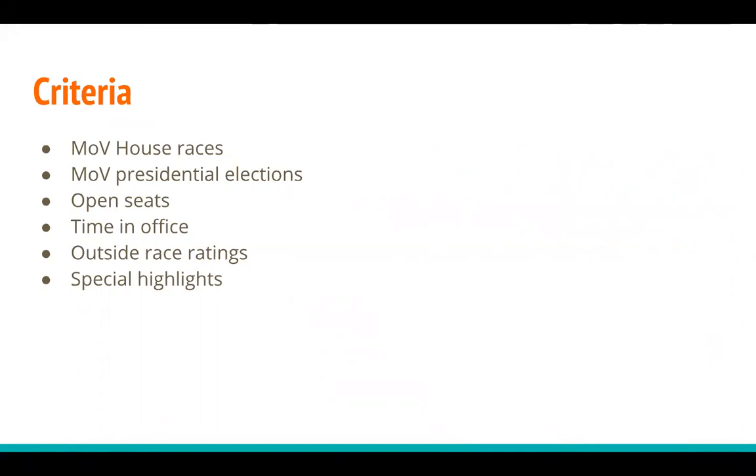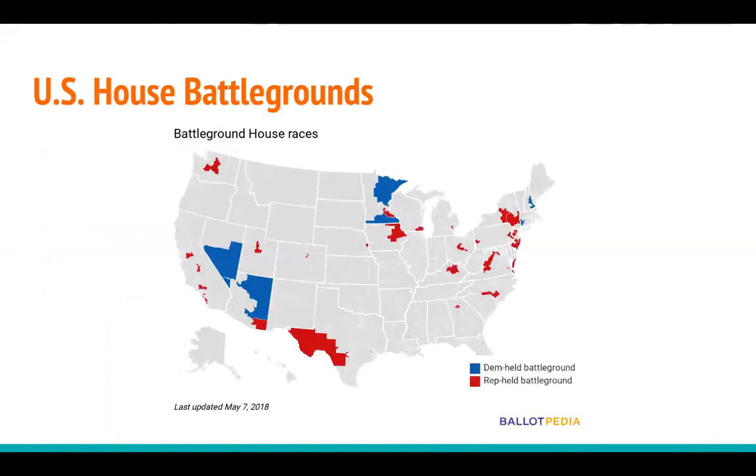Do you use that same criteria to determine which House races will be competitive? We do. We look at the same historical election trends just at the congressional district level. We've seen a significant number of incumbents not seeking re-election this year and retirements in the House — 54 altogether now — which has put some unexpected seats in play. Unlike in the Senate, where only about a third of the seats are up for election each cycle, all 435 U.S. House seats are up for election every two years. At this time, we have currently identified 44 House races as battlegrounds, but it is possible that will change depending on who wins in primaries this summer.